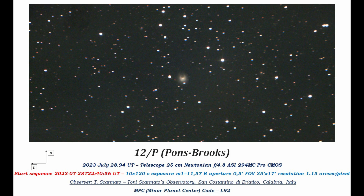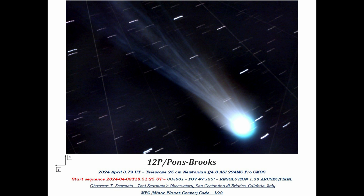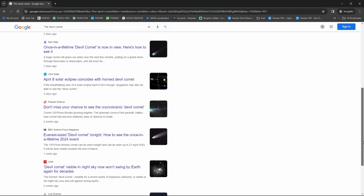This gave rise to the Devil Comet nickname. A more contemporary cultural nod has been given to its connection with the Kappa Draconids, a relatively modest annual meteor shower active from late November into December, but most social media and news outlets went with the more dramatic devil comet name.